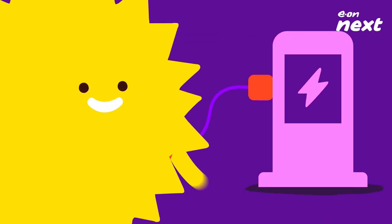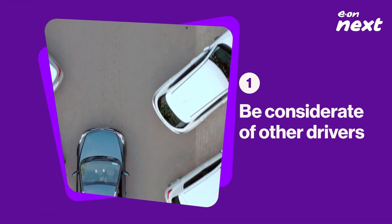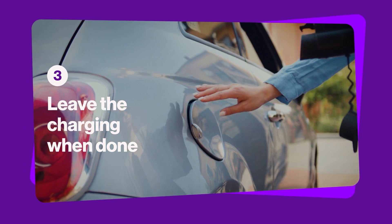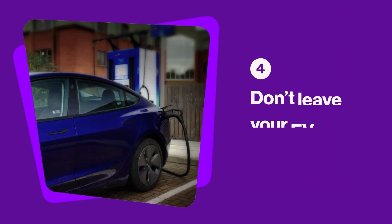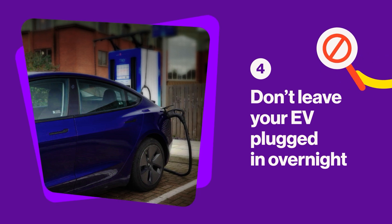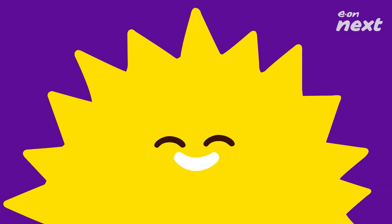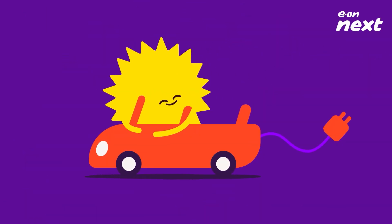Now you know how to find them and how to pay — let's talk about charging station etiquette. Here are some golden rules: be considerate of other drivers and park your vehicle so it doesn't cause an obstruction. Unplug your EV and leave the bay clear for the next driver when you're done. Don't leave your vehicle plugged in overnight unless the charging station is designed for this. And last but most importantly — smile, you have an EV!